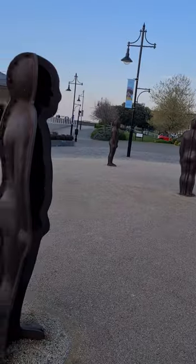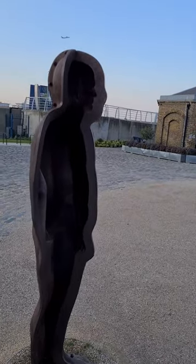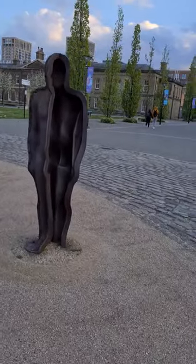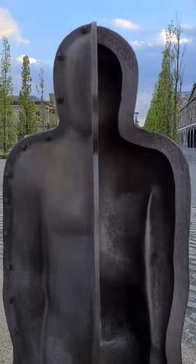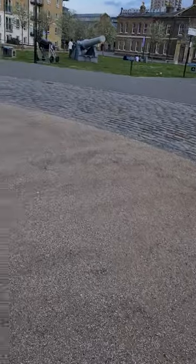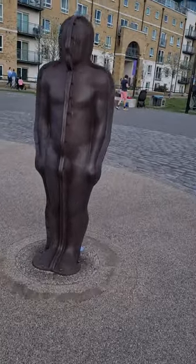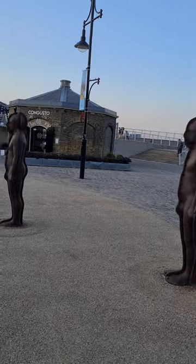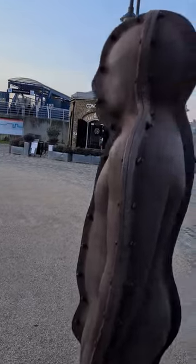Just a short one. This is called Assembly by Peter Burke — it's an artwork of these standing figures. Last time I was here I did film it but it was nighttime so the quality was a bit crap. They're pretty good though — like the ones you get along the coast, the iron standing figures. Modern art, but pretty good actually.